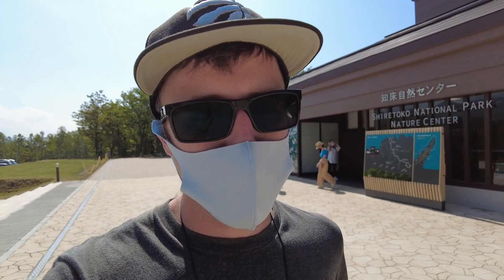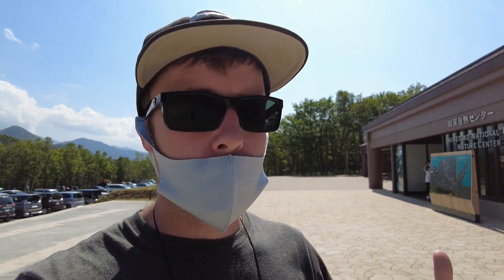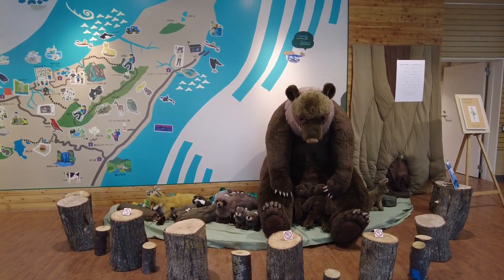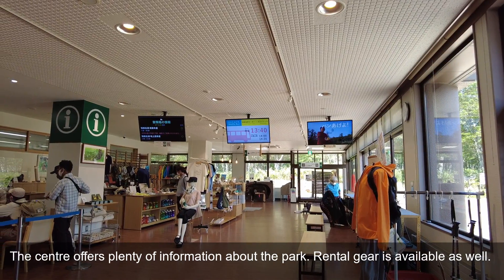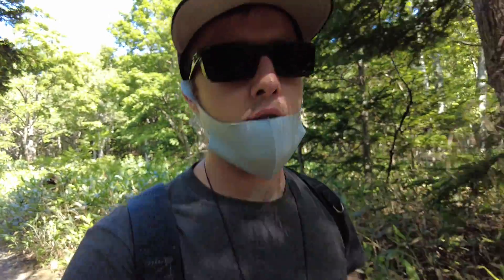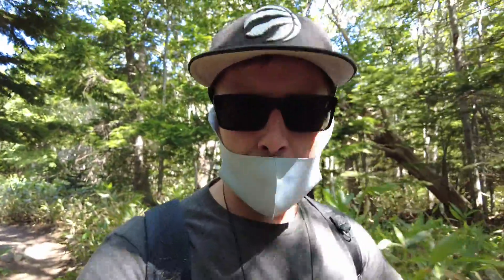We skipped the five lake station and jumped down to the nature center. This is the first stop if you're coming from town — or in our case going back down, the last stop. It's a nice little information center with displays, a restaurant, and a shop. There's a map and a few trails branching out from the nature center. We're going to check out the Furepe waterfall — it's only about a kilometer, a two-kilometer loop, so it won't take long. A nice walk through the forest out of the sun with lots of shade.